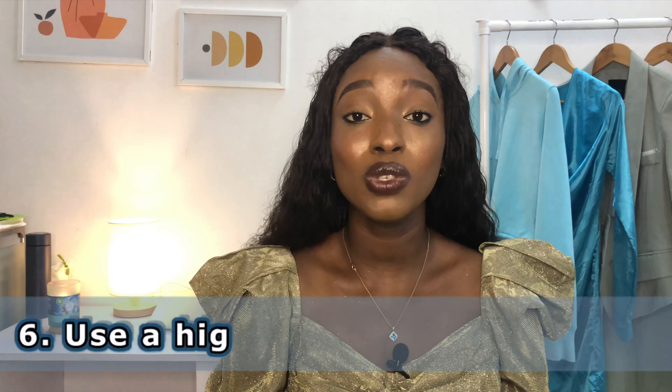Moving on to the post-production aspect — editing, uploading, tweaking, and everything you do after recording. The first point is to use a high-grade editing app or software. I currently use iMovie — I edit sometimes on my phone with iMovie, and also on my MacBook. I also use Wondershare Filmora on my MacBook. On my phone for YouTube videos, I edit with iMovie and incorporate other editing apps into it as well to boost quality. If you want to learn how I do that, wait until the end of this video for an announcement.